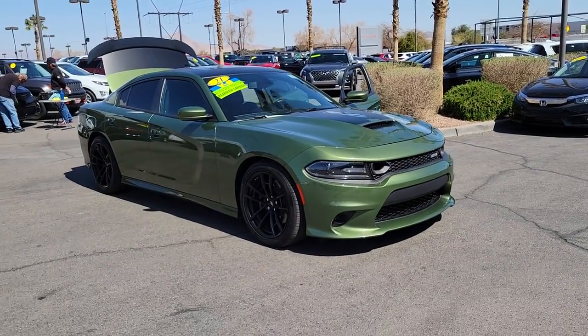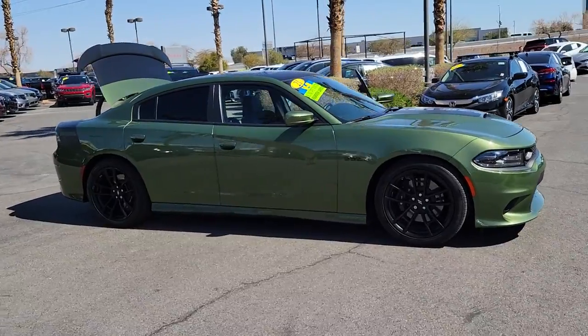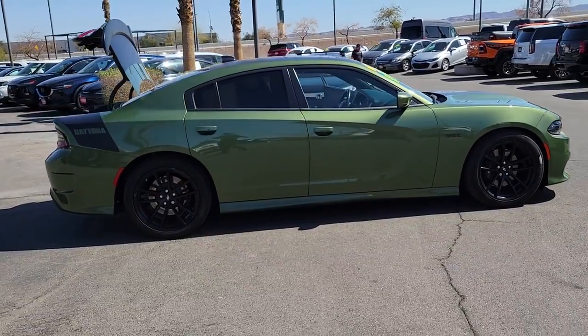Take a moment to check out the 2021 Dodge Charger. This vehicle still has fewer than 20,000 miles on the clock, so it won't last long.